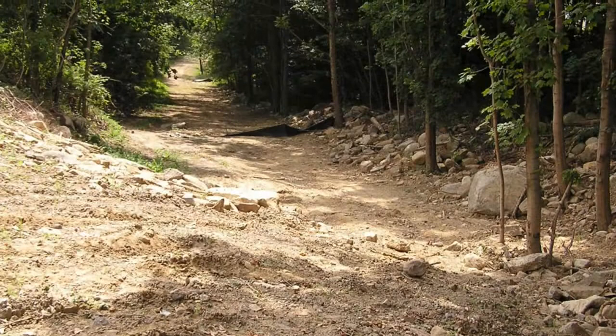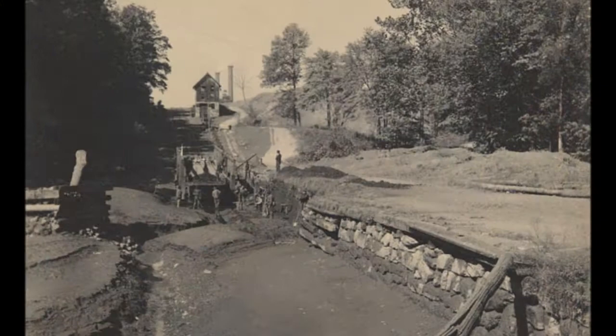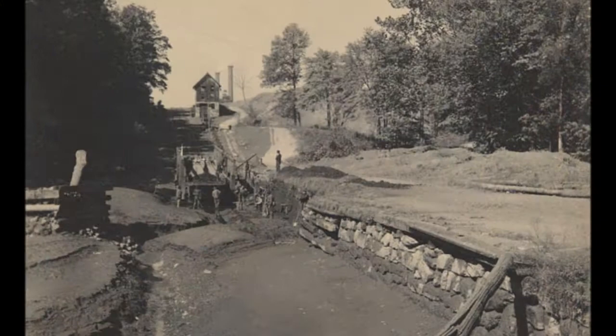Plane 5, on the east side of Wharton, overcame a 66-foot change in elevation. This picture shows workmen repairing the plane, perhaps after a washout.